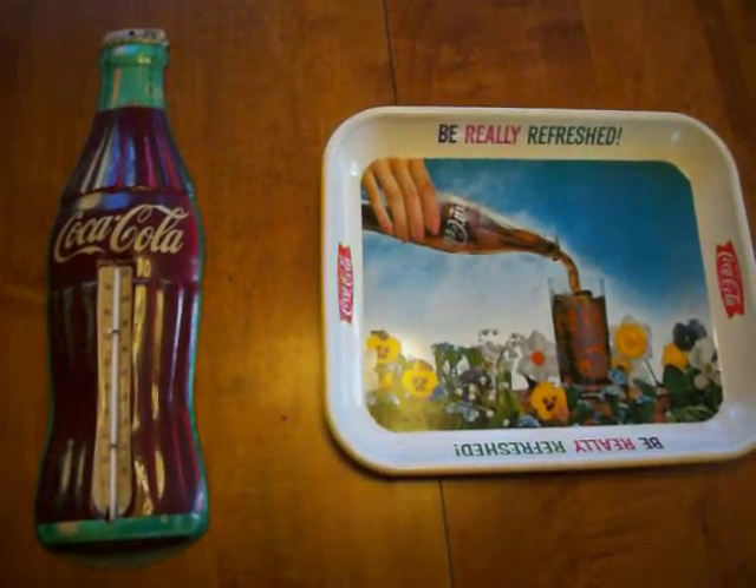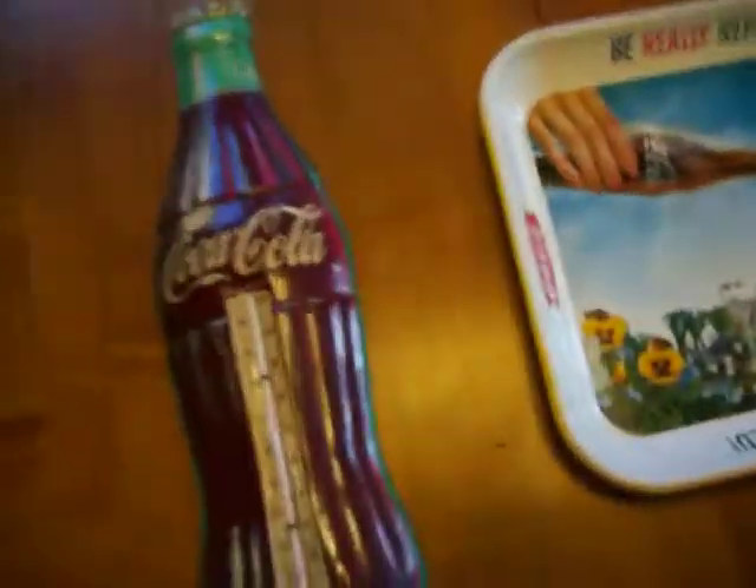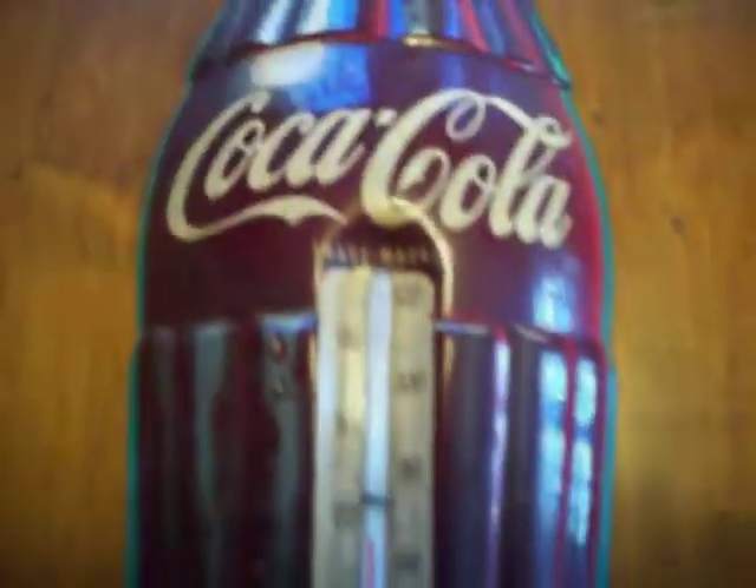Two nice vintage Coca-Cola items. This is a nice Robertson made in USA Coke thermometer. It's in working condition with thermometers all intact — 68 degrees in here. It's in good condition.